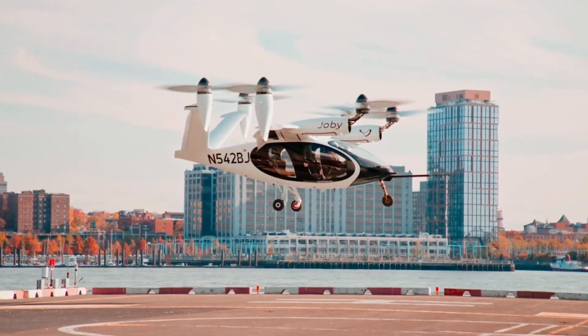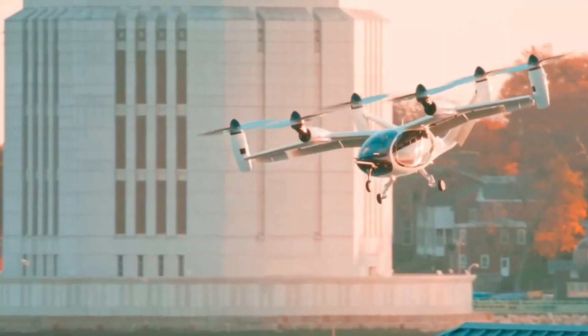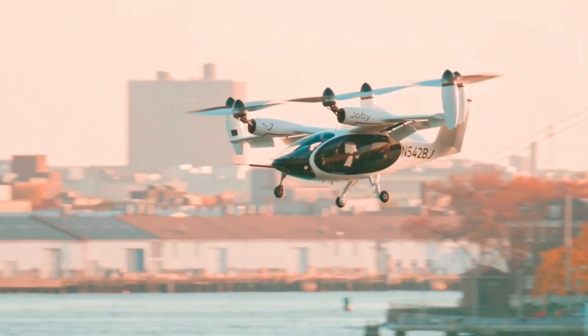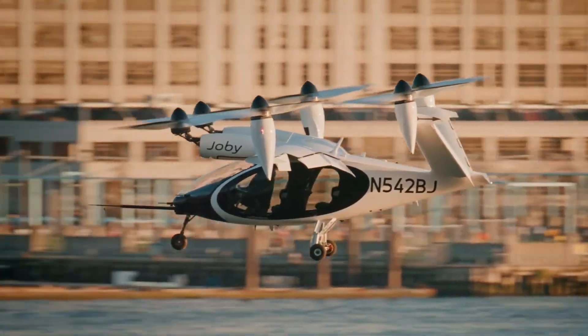It is a fast, efficient, and environmentally friendly solution with zero emissions. Joby Aviation plans to start commercial operations by the end of 2025 in Dubai, with plans to expand to other regions, revolutionizing urban transportation.